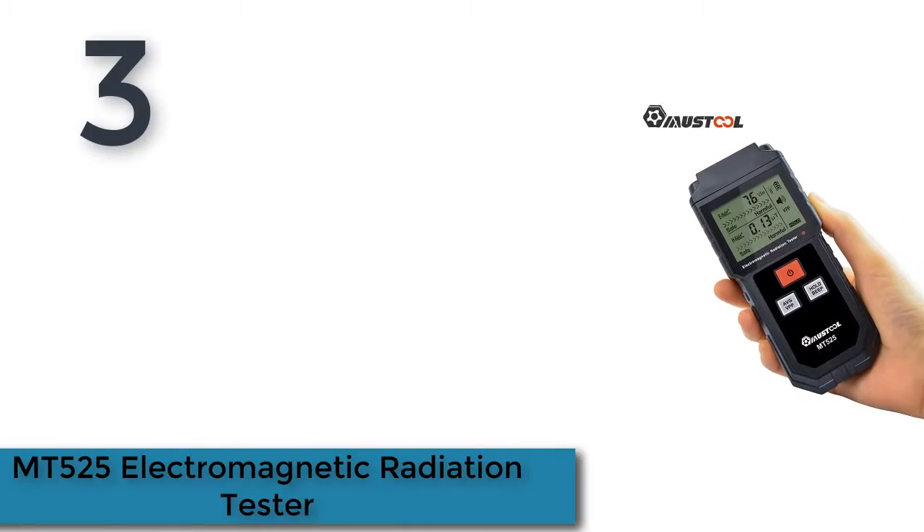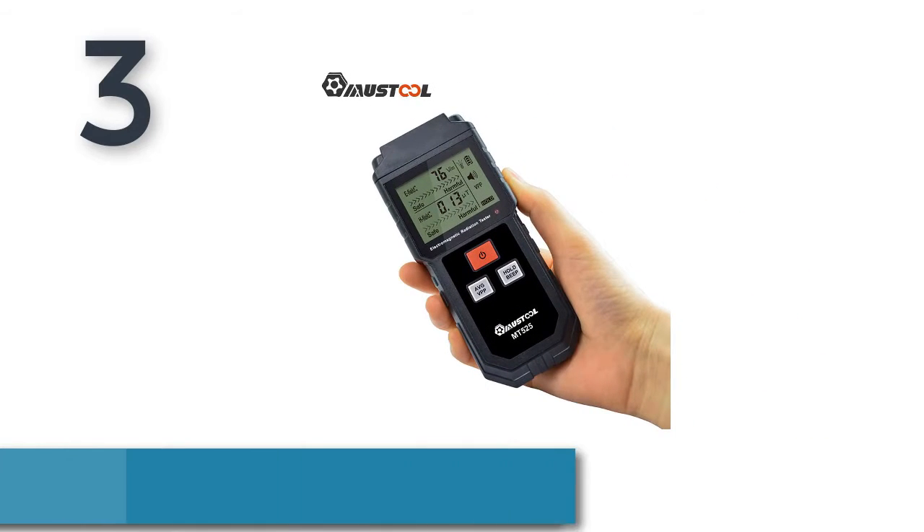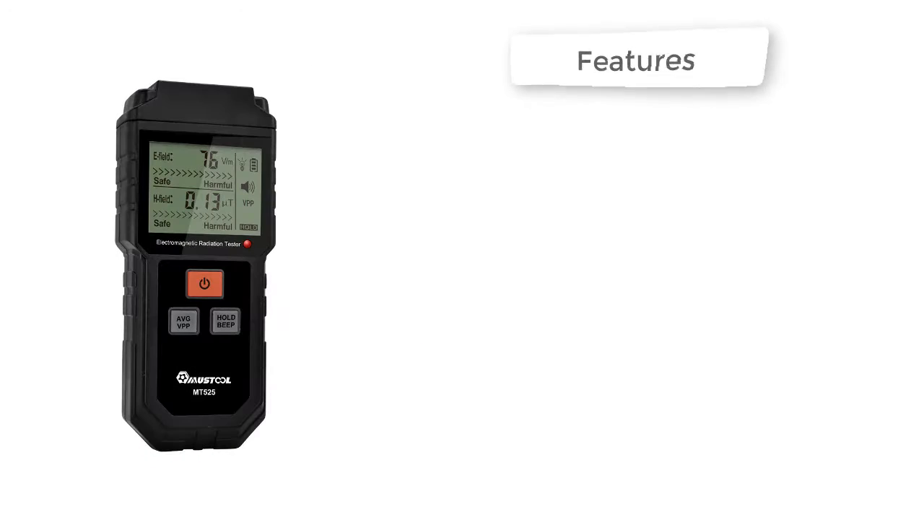Here is product number 3: MT525 Electromagnetic Radiation Tester.